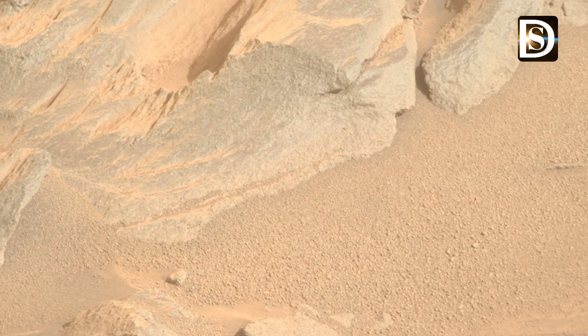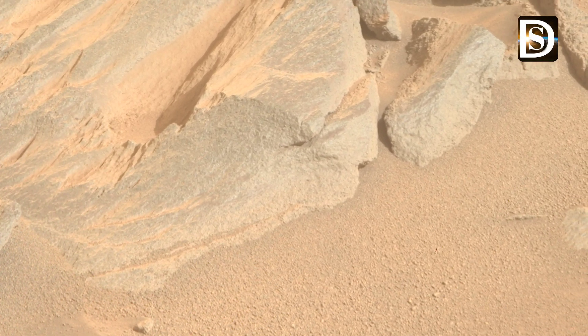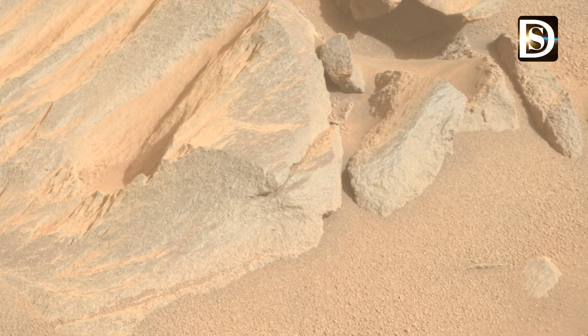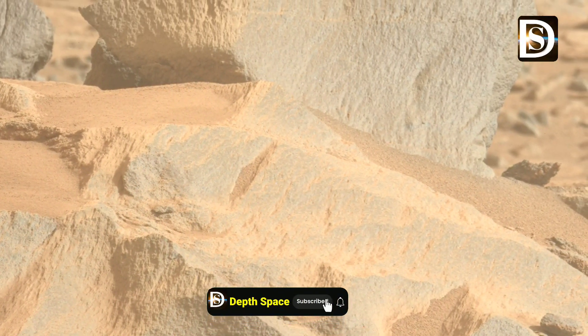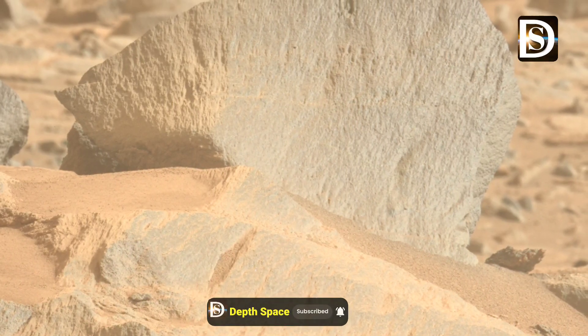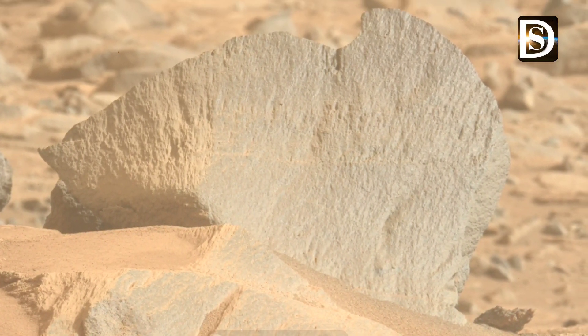Friends, we hope that this video is informative and useful to you. If so, please like the video and subscribe to my YouTube channel. Let's explore more such videos on Mars, the Moon, and other space topics. Thanks for watching.